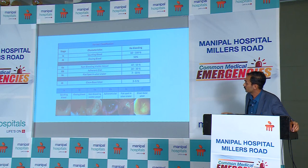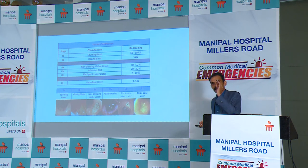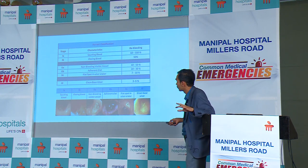This is our Forrest classification for duodenal ulcer. These are all various types of ulcers — for only ulcers of 1A, 1B, and possibly 2A, we do clipping. The rest of the ulcers, there is no need for clipping. An infusion of pantoprazole at 8 mg per hour for 72 hours is recommended because it helps in clot stabilization and stops the bleed.